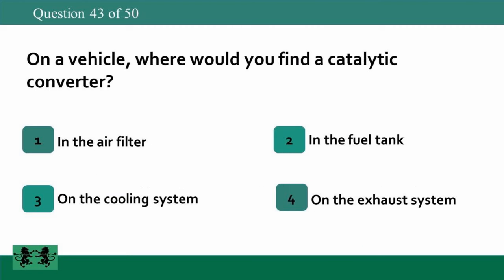On a vehicle, where would you find a catalytic converter? 1: in the air filter, 2: in the fuel tank, 3: on the cooling system, 4: on the exhaust system. The answer is 4: on the exhaust system.